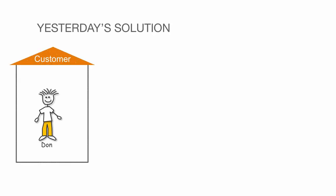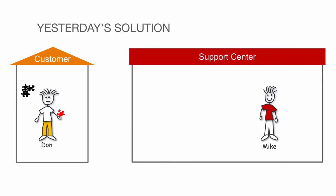Here's Don. Don's a customer. Sometimes things break. Here's Mike. He works in the support center.